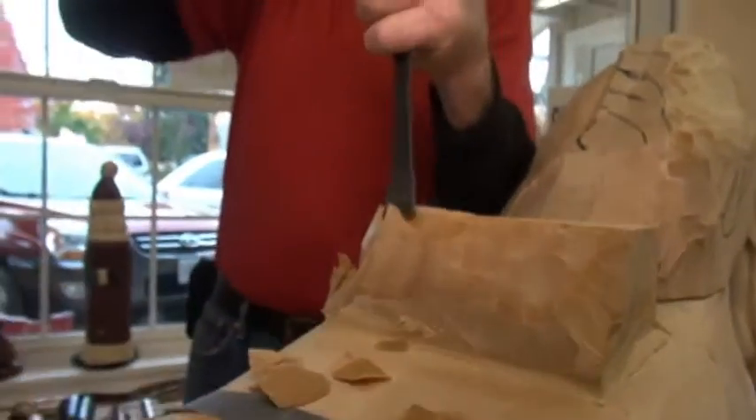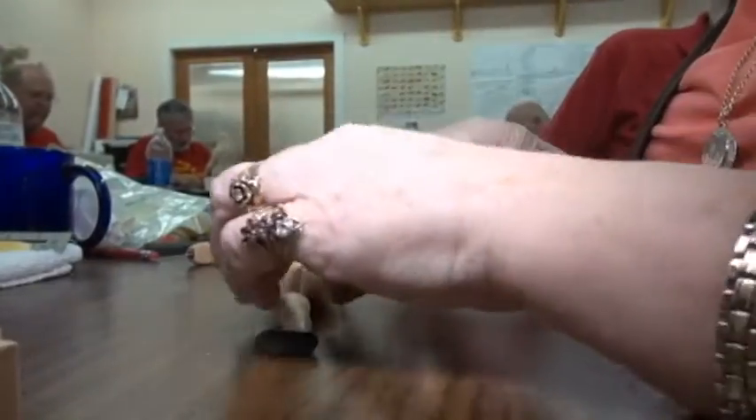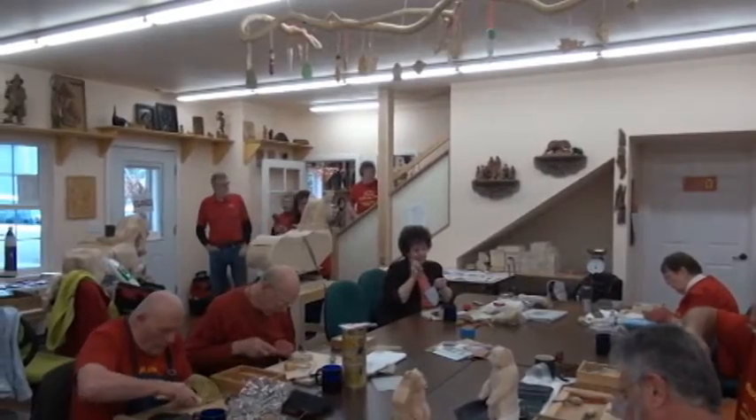It sounds like Santa's workshop. And in some cases a Christmas present is being created. But actually this is the Wood Carving Place in Jacksonville, Oregon.